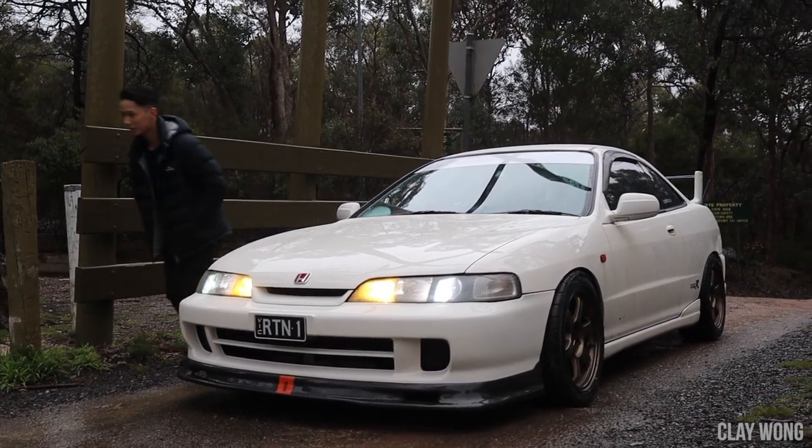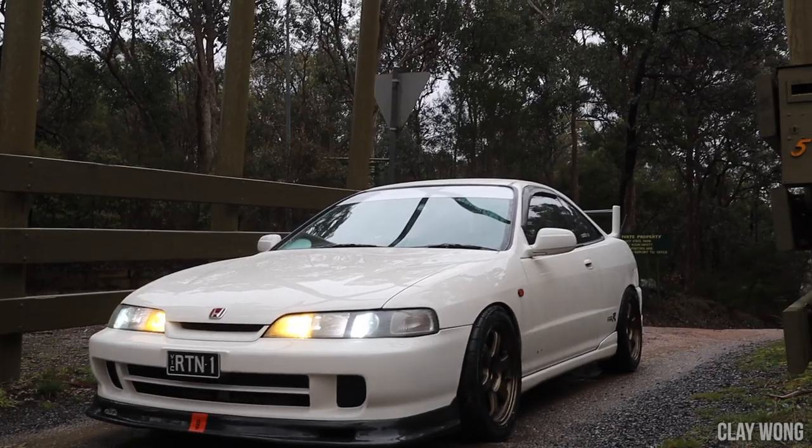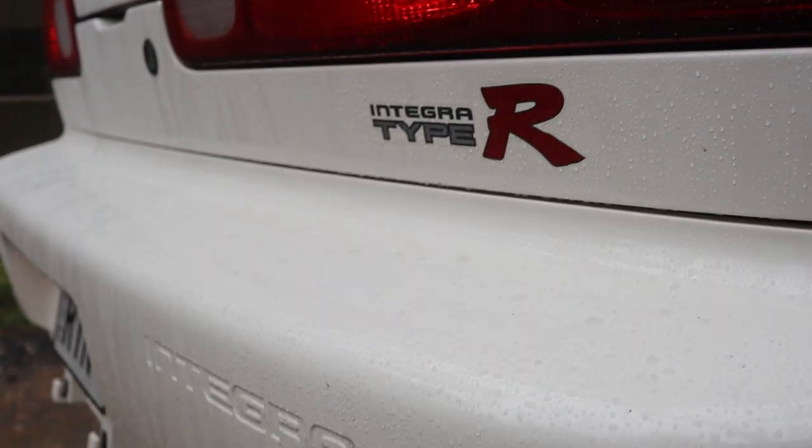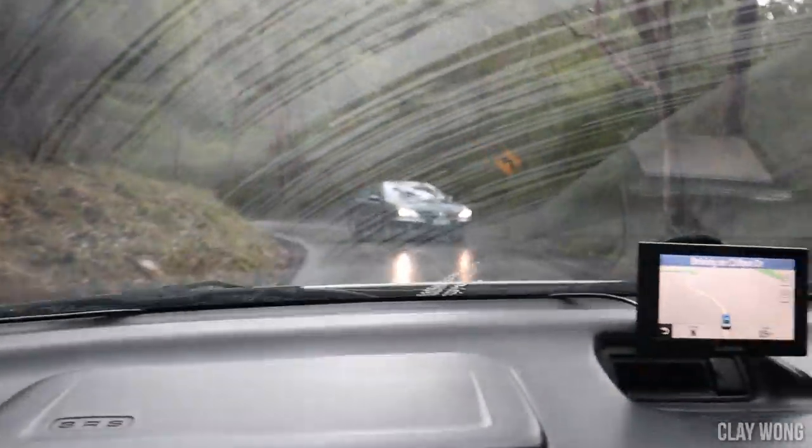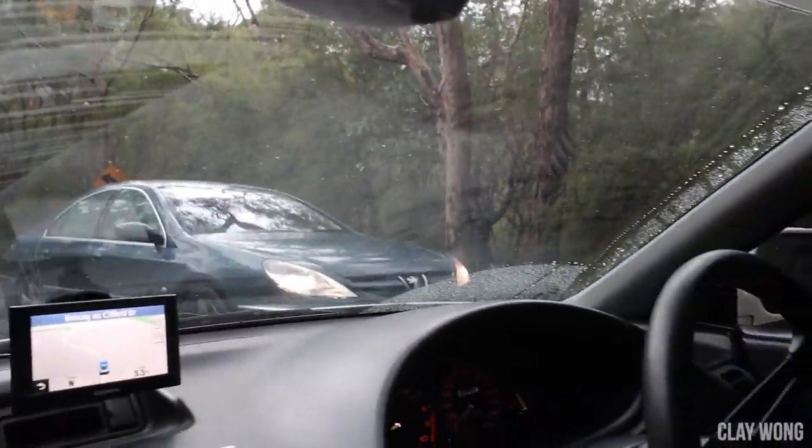My name is Clay Wong and we are back with another video. We've got something really special — my good friend Ricky's beautiful DC2R, which is in pristine condition inside and out. You really have to see this car in person to appreciate how good it looks. We're on some private property right now just to take some beauty shots of this DC2R.